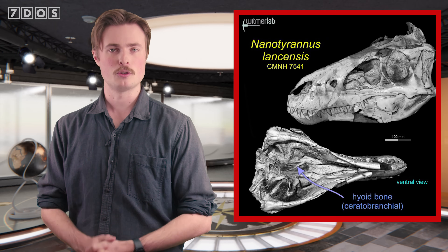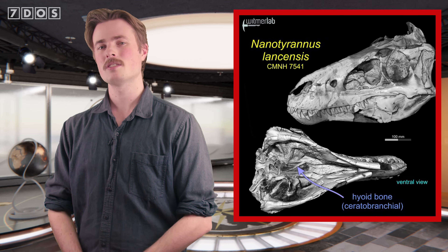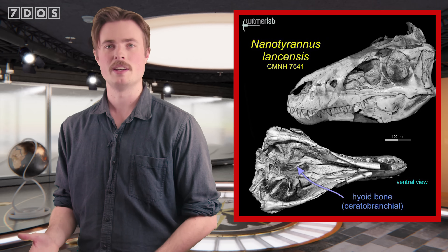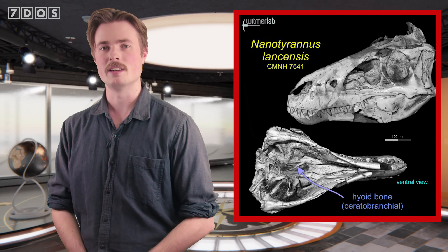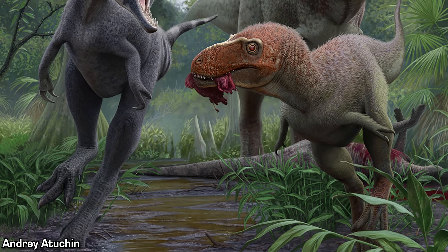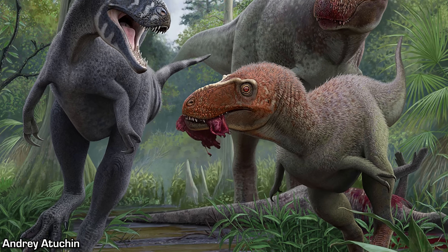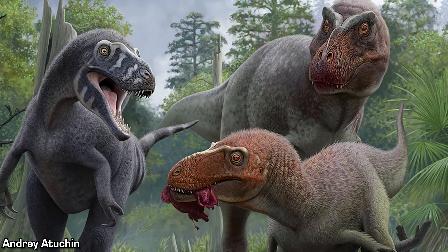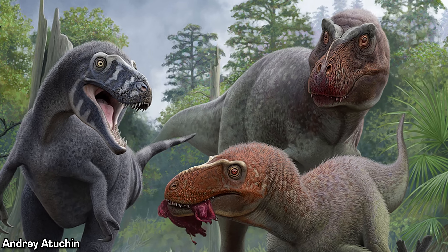When they applied this technique to the Cleveland Skull, they found that it indeed displays several key characteristics associated with being nearly complete or completely skeletally mature. So it's some more compelling evidence demonstrating that yes, Nanotyrannus really was a smaller species of tyrannosaur that lived alongside T. rex, complementing the recent description of Bloody Mary and adding a significant new data point to this whole discussion. What a year it's been for Nanotyrannus.